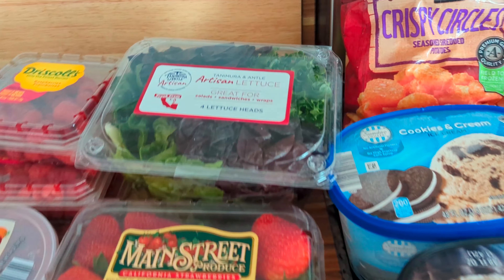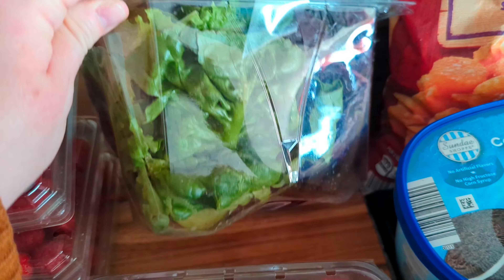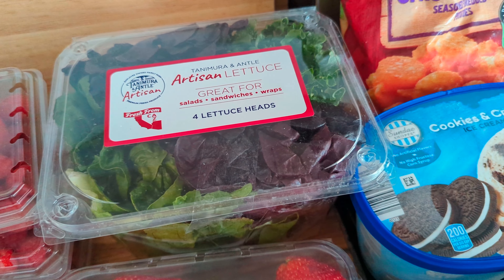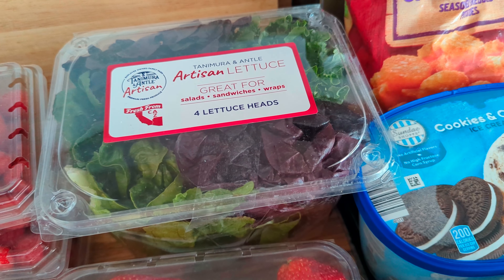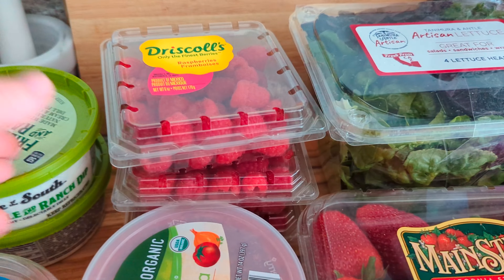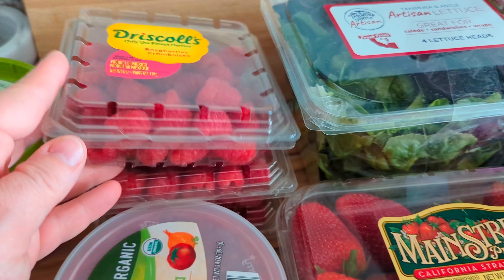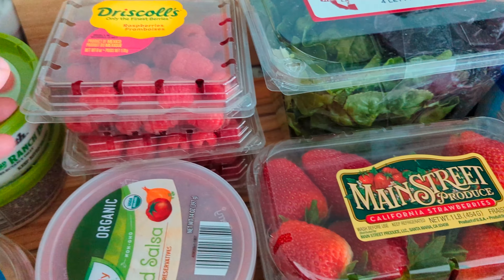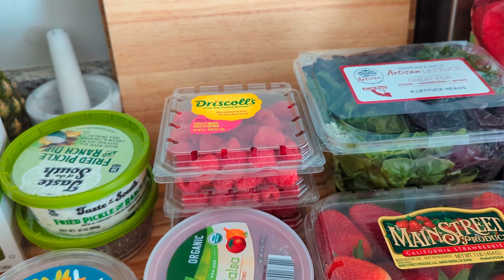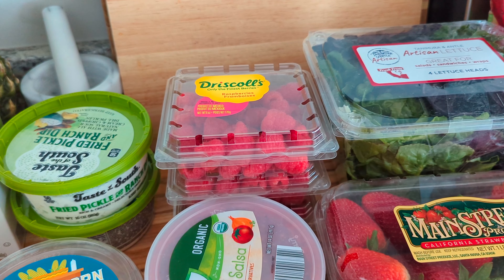Next up is this artisan lettuce — I've never had this one before. It's like four little heads of lettuce, so I thought we would give that a try. It looked pretty delicious, and that was $3.19. Then the raspberries were on sale for $1.99 a piece. We did lose half of a package out of the back of the car. I picked up three of them because that's a pretty good deal for raspberries, and we typically go through a container each time.